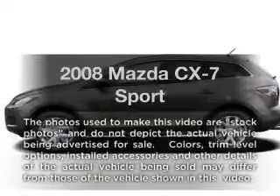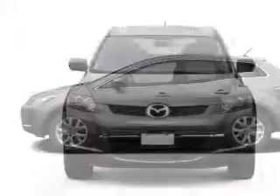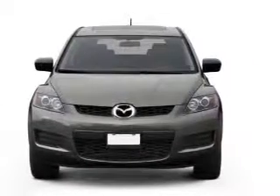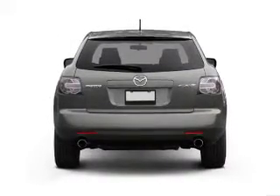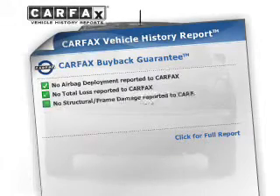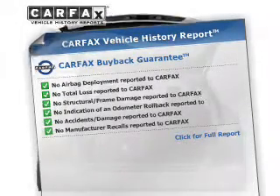Presenting the 2008 Mazda CX7. If you're looking for an automobile with great attributes, look no further. With an efficient four-cylinder engine that responds smoothly to a six-speed automatic transmission, it brakes safely with the anti-lock braking system. This vehicle comes with a Carfax report, which reduces your buying risk by providing the vehicle's history before you purchase.